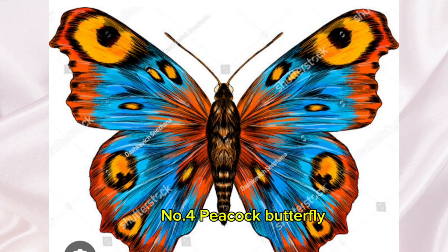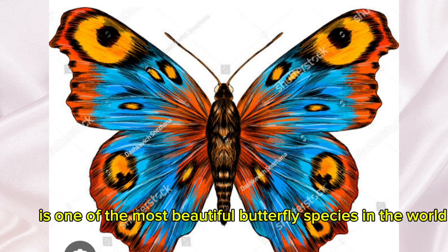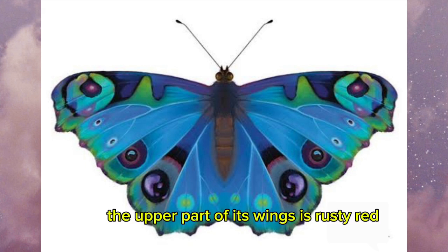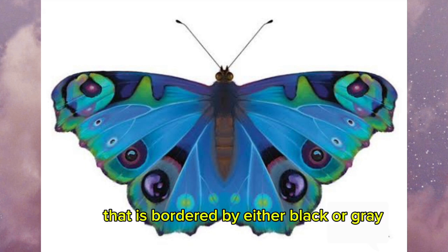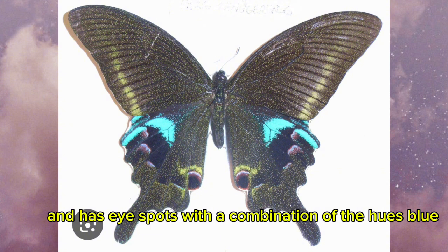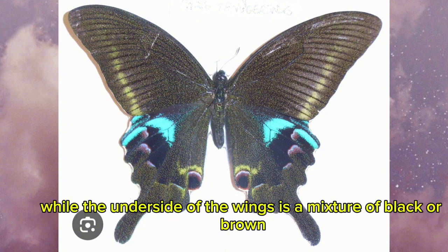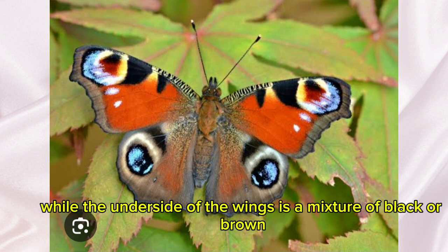Number 4: Peacock Butterfly. The peacock butterfly is one of the most beautiful butterfly species in the world. The upper part of its wings is rusty red, bordered by either black or grey, and has eyespots with a combination of the hues blue, white, red, yellow, and violet, while the underside of the wings is a mixture of black or brown.